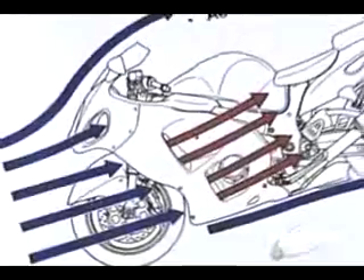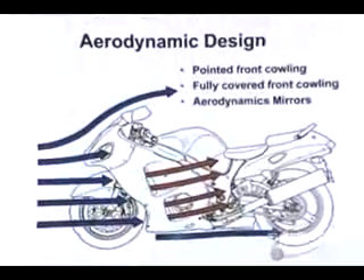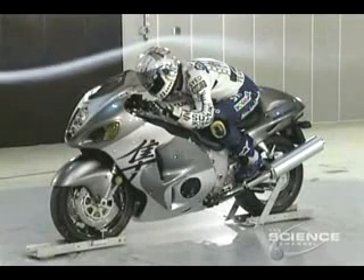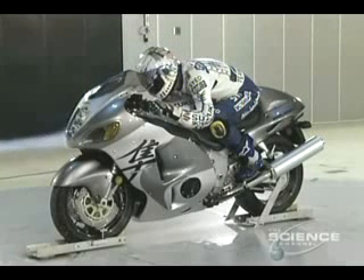In 1998, when Suzuki set out to design the definitive sports bike, engineers faced a far greater challenge than simply adding more horsepower. It's very easy to build an engine with a lot of horsepower, but to achieve the speeds they were trying to get, it really took a lot more. It really took a lot of time in the wind tunnel trying to create a bike that was very aerodynamic with a low coefficient of drag.